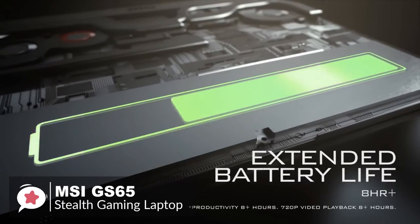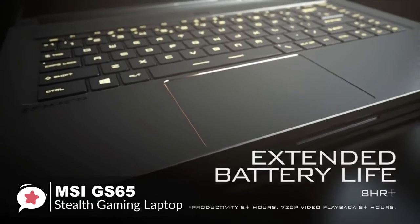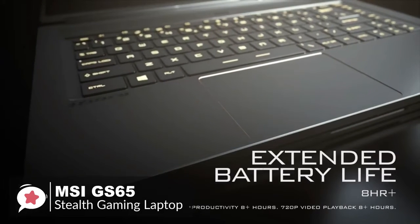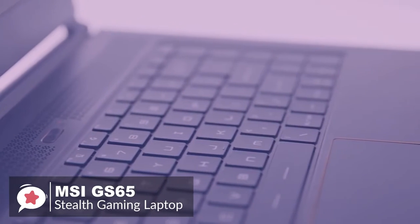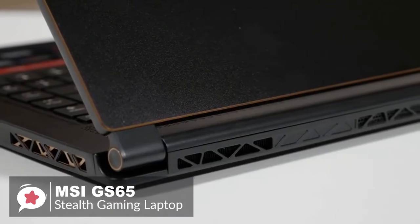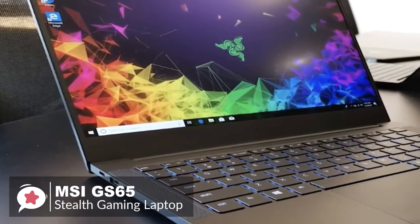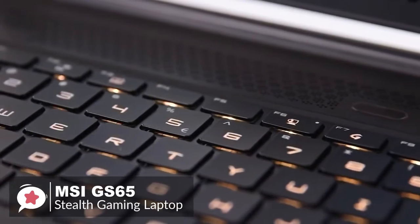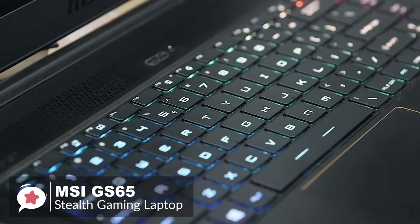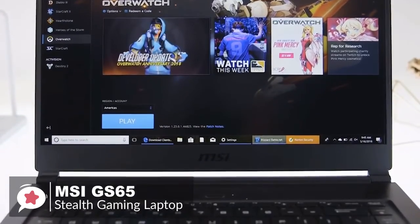A word on battery life: usually on a gaming laptop you have to trade off power with battery life, but not so with the Stealth GS65. Thanks to the power-efficient GPU, the laptop lasted an incredible 5 hours and 40 minutes. To conclude, the GS65 Stealth easily beats its closest rivals from a bang-for-your-buck viewpoint, providing the very same or more in its gorgeous chassis for less cash than the rest.